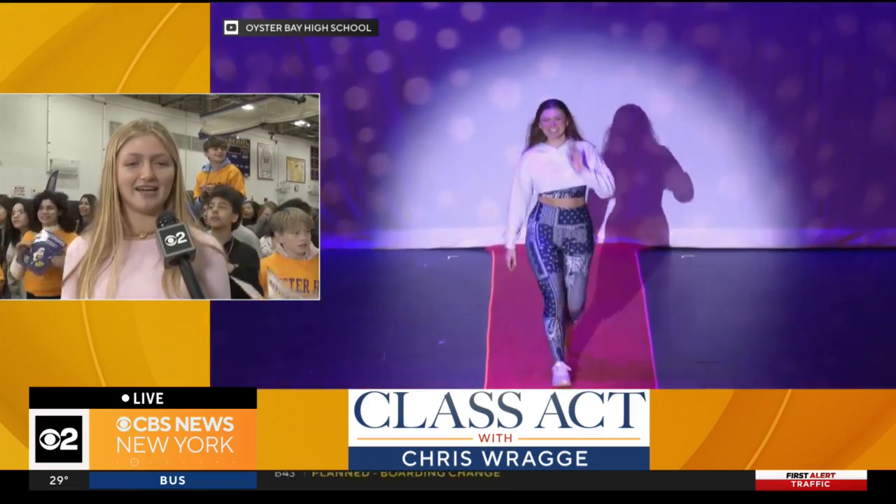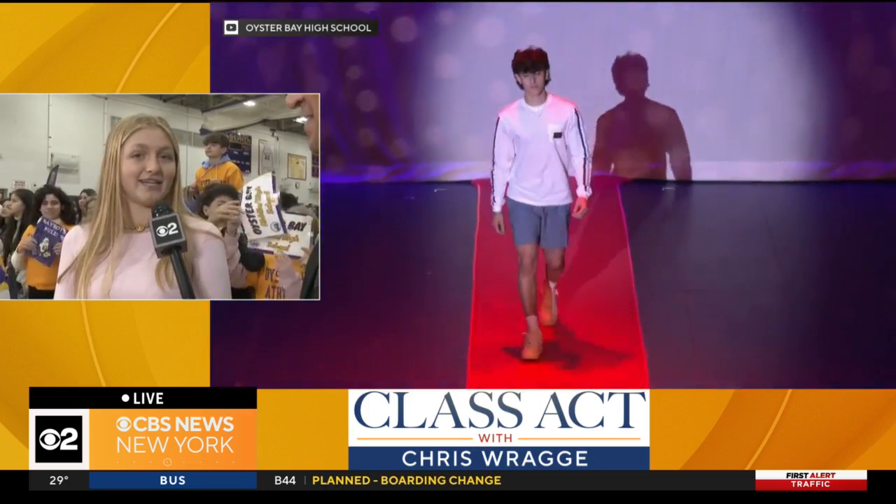I want to talk to the senior class president, Olivia Gallo — you've got the fashion show tonight. I know this is your brainchild. What got you into fashion to begin with? I actually started sewing when I was six years old. My first encounter with sewing — I went to an antique shop and I found a 12-inch long needle and thought, what is this? Then I found a spool of thread, and we were on a road trip, and I created a shirt in the back of the car. Since then I've just been hooked.